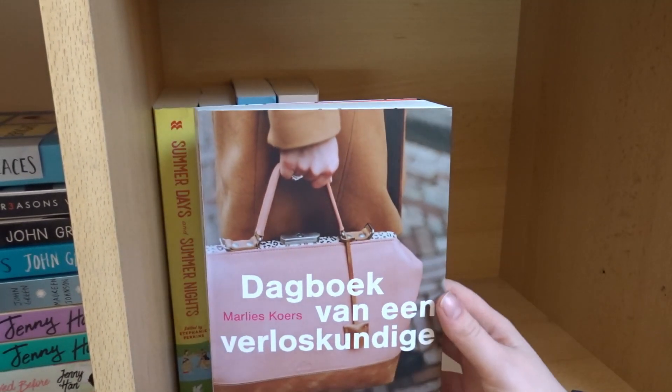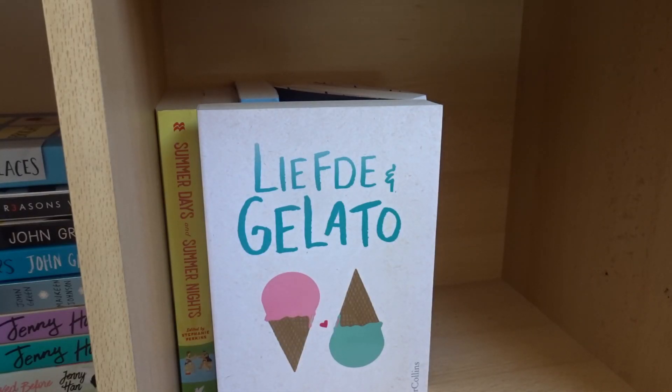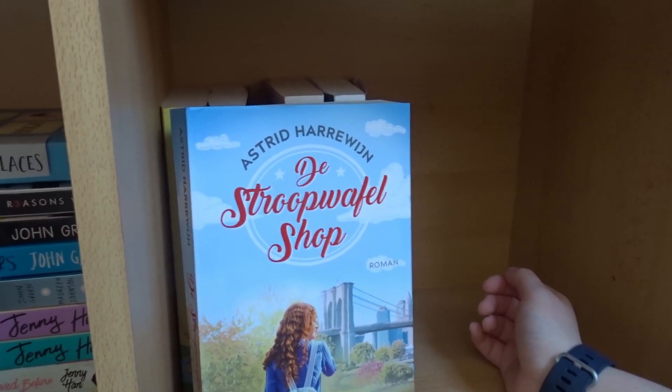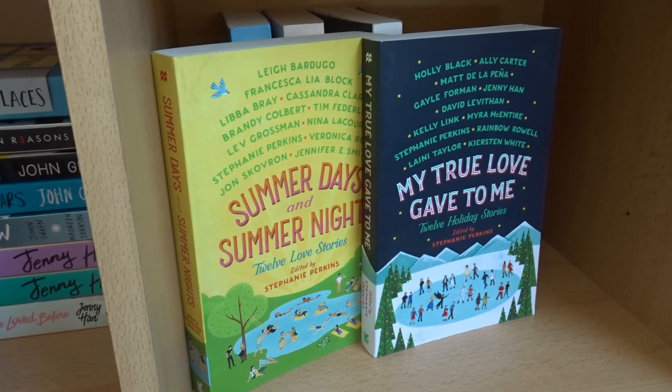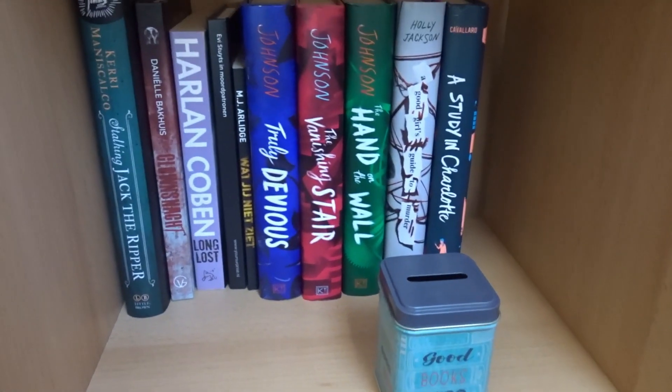Then I've got Diary of a Midwife by Marlies Crus, which is a Dutch author, Love and Gelato by Jenna Evans Welch, Stropa for Shop by Astrid Hadouin which is also a Dutch author, and then Summer Days and Summer Nights and My True Love Gave to Me — short story collections edited by Stephanie Perkins with different authors.